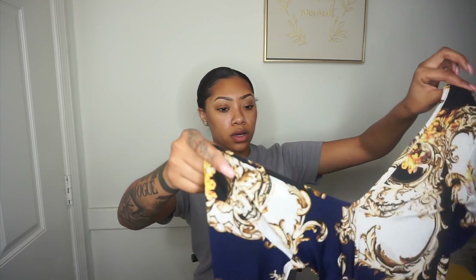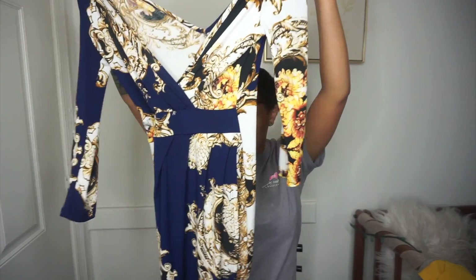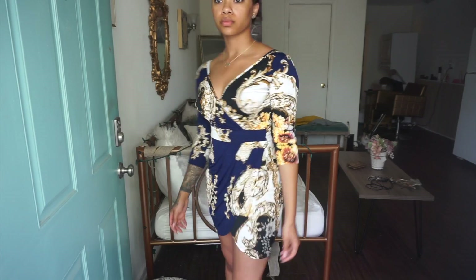Last but not least, I have this dress that I wore when I went to Atlanta. I got it from Olive Olay — or Edge — in Lynn Haven Mall. I believe it's Versace inspired.